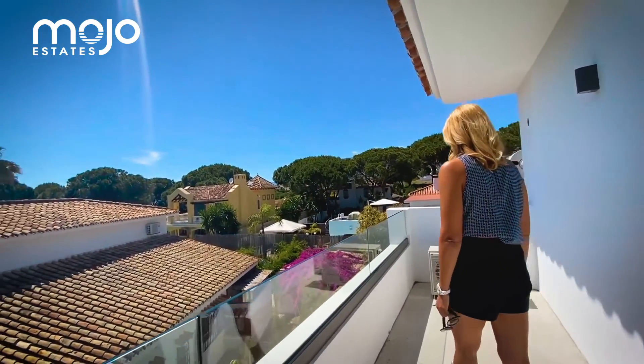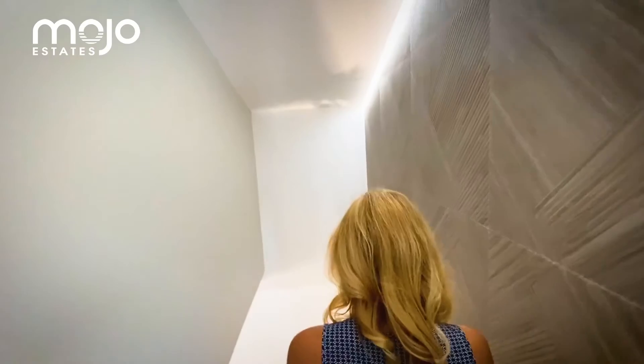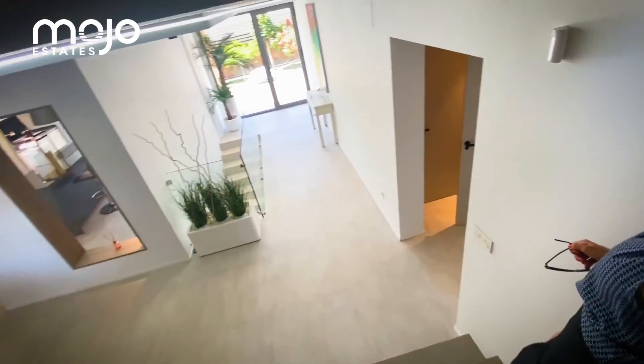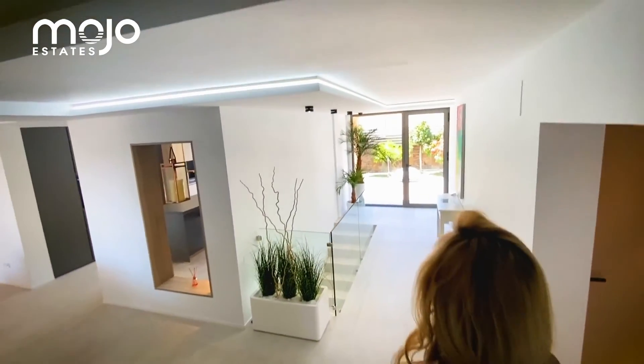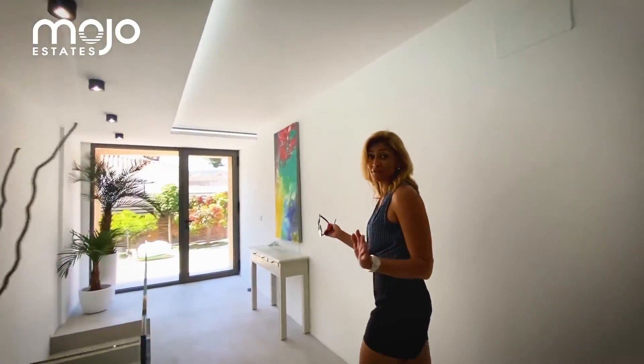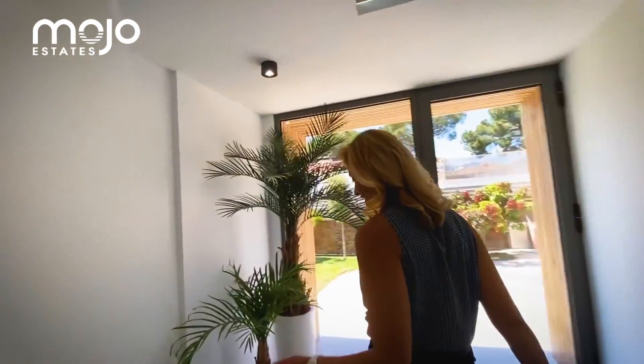If you would like more sun, you can come out here. I like this entry — yeah, a whole street view. It's very open, it's a good feel to it. Now the best part — the fun part of the house. Let's go.